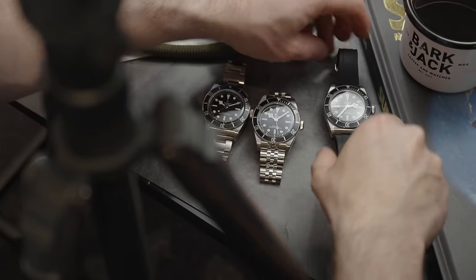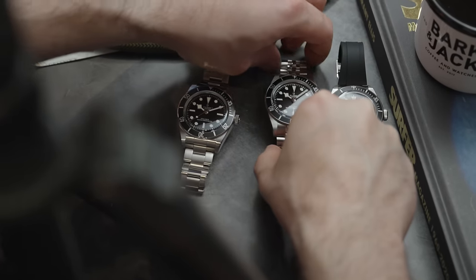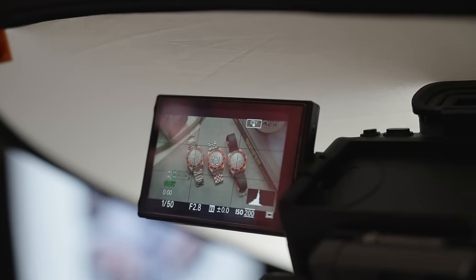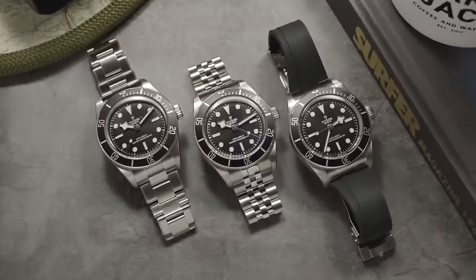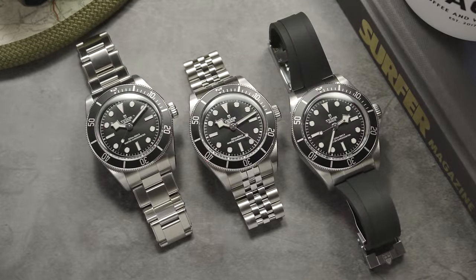I feel like this is the watch that people have asked Tudor for the most. This is Tudor's answer to the Submariner, and I feel like this is going to be Tudor's new hot watch — despite the fact it's relatively boring. But the most iconic watches are boring. This is the new Tudor Black Bay for 2024.